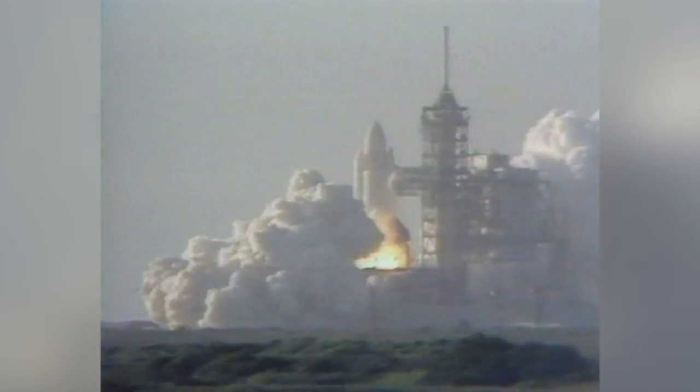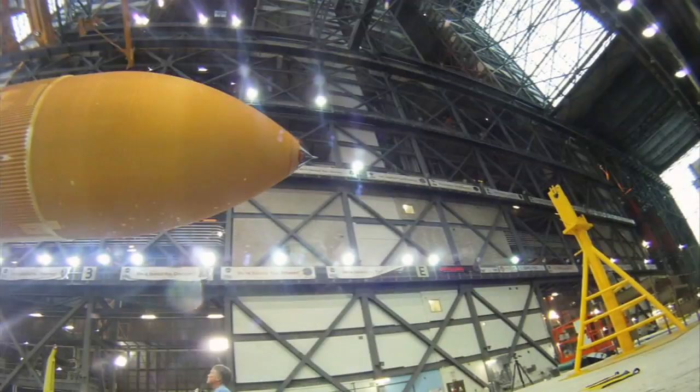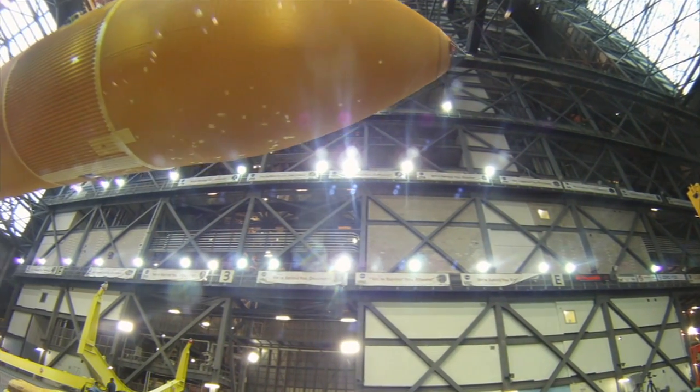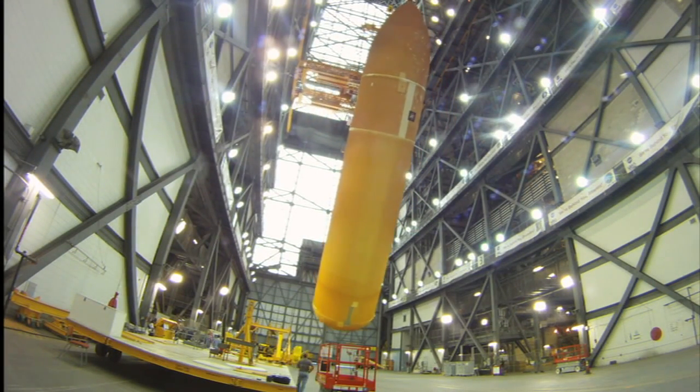For example, designers quickly saved 600 pounds by not painting the tank white after the first two missions. Following a few revisions to designs and materials, the latest version of the tank, known as the super-lightweight tank, is 17,000 pounds lighter than the first one Columbia used in 1981.